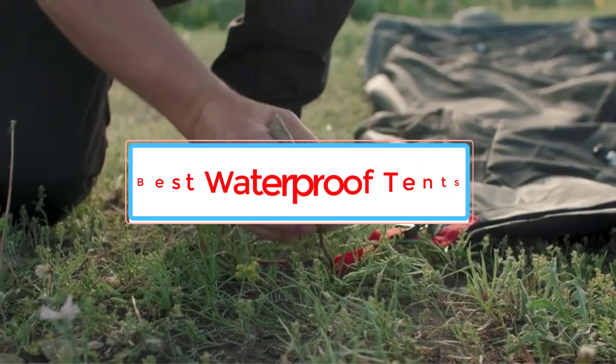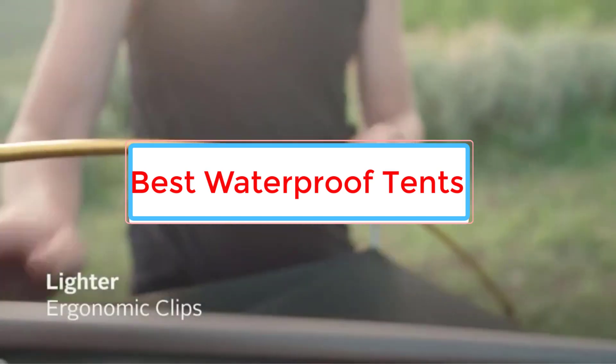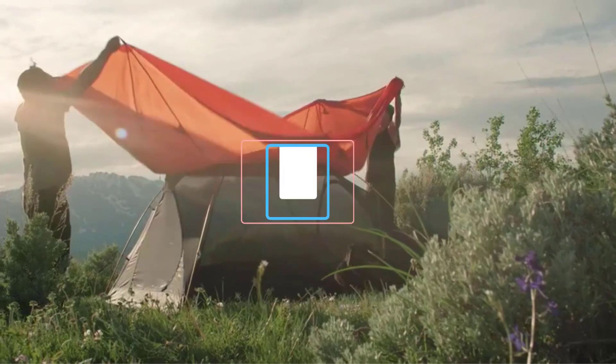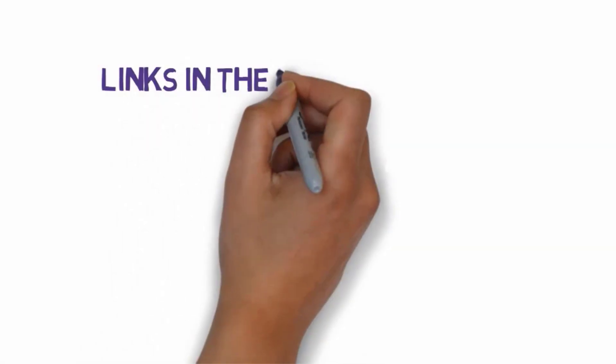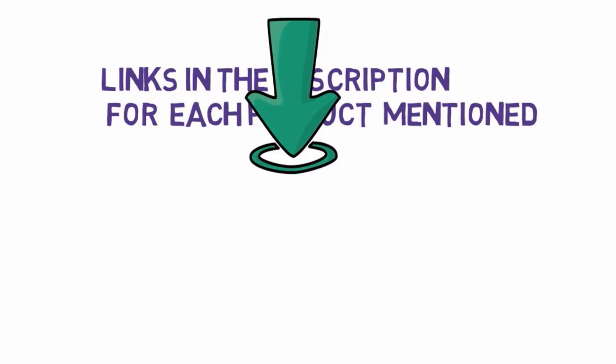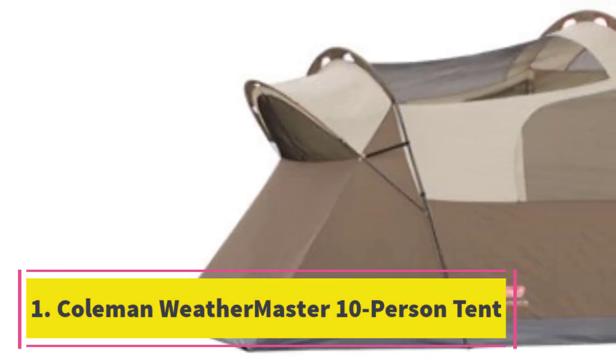Are you looking for the best waterproof tents? In this video we will look at seven of the best waterproof tents on the market. Before we get started, we have included links in the description, so make sure you check those out to see which one is in your budget range.